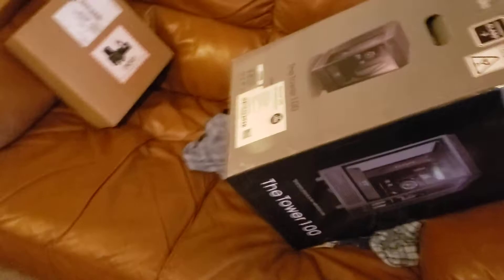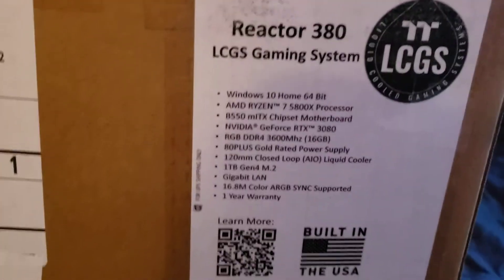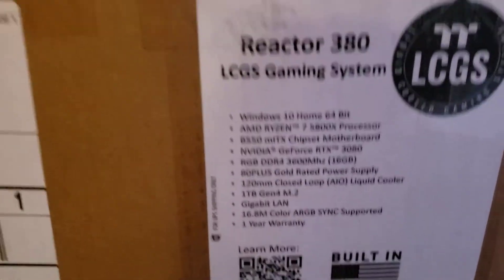Look at all these screws — it's crazy. So I ordered the 3080 version and the 3070, because I ordered the 3070 first and then Best Buy — you can't cancel even though it was two hours later — and then the 3080 came in stock. This is the Reactor 380 by Thermaltake.